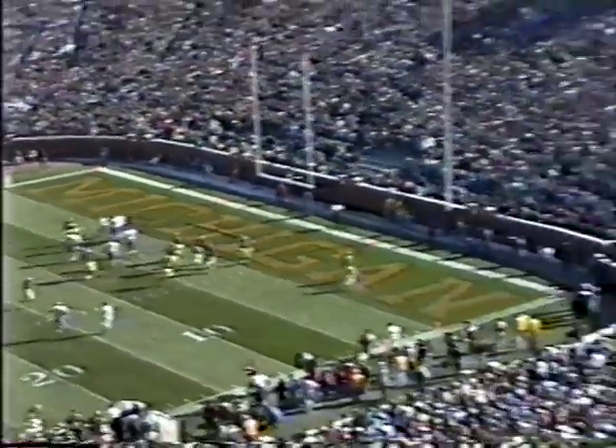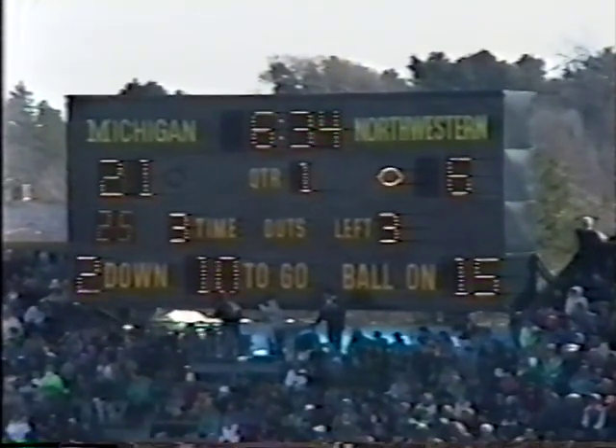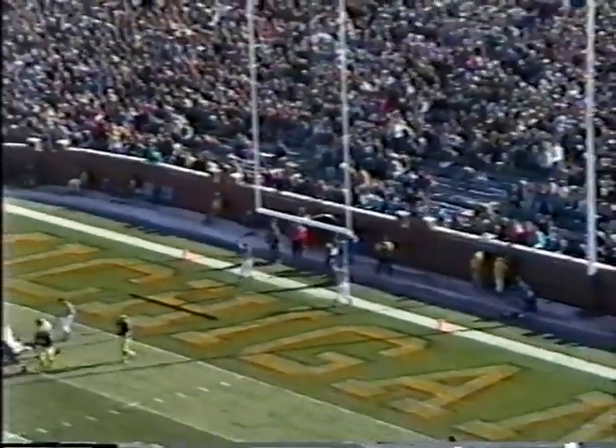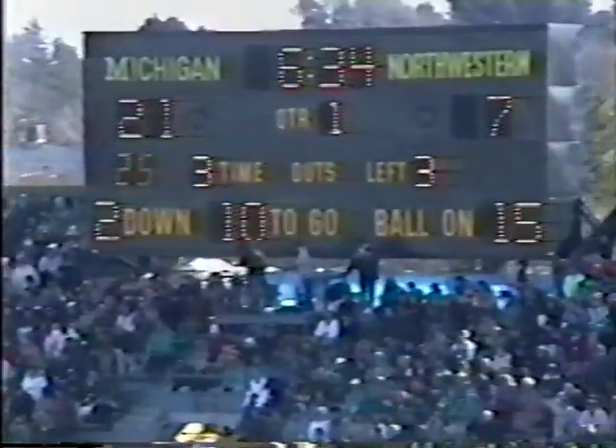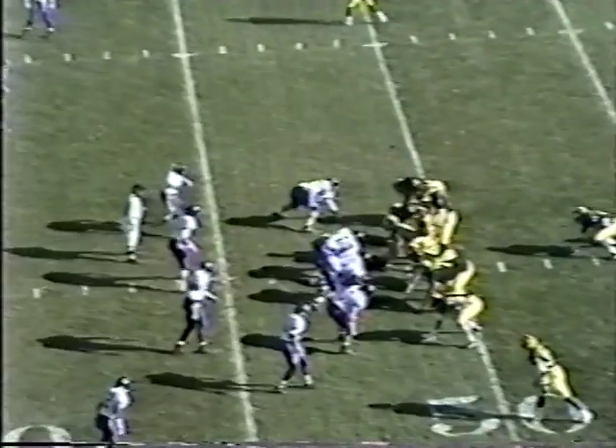Northwestern is on the board with 6:34 remaining in the first quarter as Len Williams finds Lee Gissendainer, his split end over the middle, uncovered. Extra point attempt by Leahy — a bad snap, but they got it down and Leahy gets it up and through. The Wildcats have cut Michigan's lead to 14. Michigan 21, Northwestern 7.